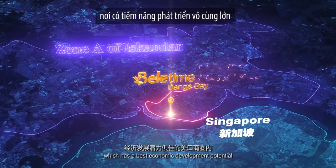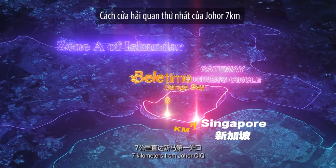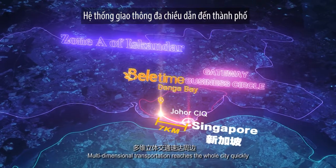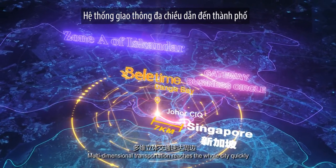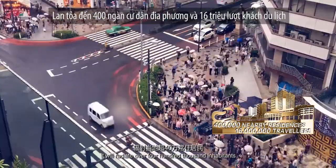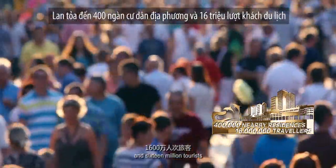Located in an area with the best economic development potential, just seven kilometers from Johor CIQ, multidimensional transportation reaches the whole city quickly. It will radiate over 400,000 inhabitants and 16 million tourists.